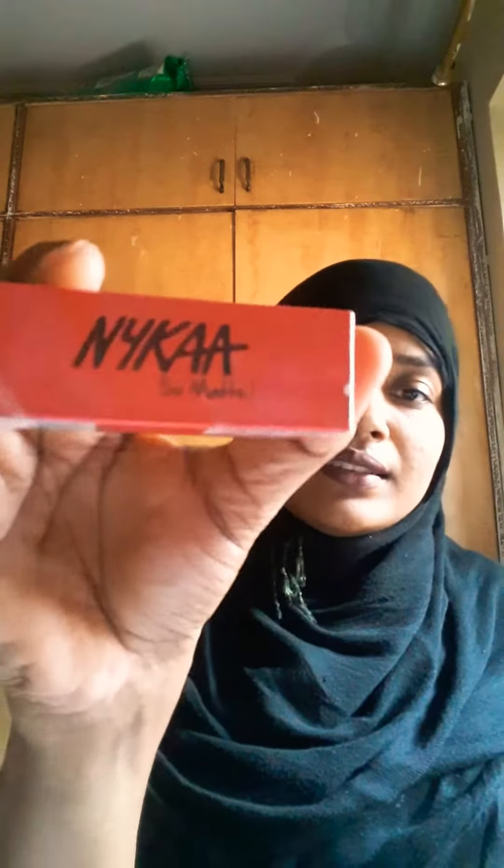I hope you can see the difference. I would suggest you try this — you can buy it online from Nika's site. They have so many cosmetic items. I also bought one more thing and thought I would give feedback on that as well.